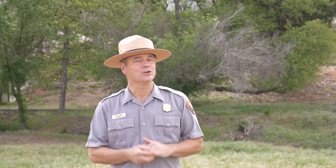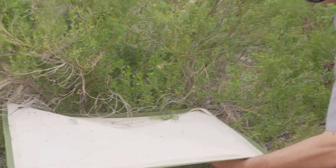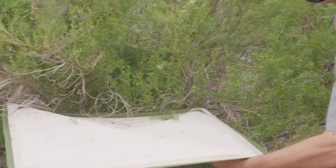Another insect collection technique is called beat sheeting. There are all sorts of insects that are clinging to the branches and leaves of bushes and small trees, but they're amazingly well camouflaged, which means it's really hard to just look for them and collect them by hand. By using this beat sheet technique, we simply use a piece of fabric and a stick to knock insects from the branches and leaves onto the piece of fabric where we can see them and collect them.